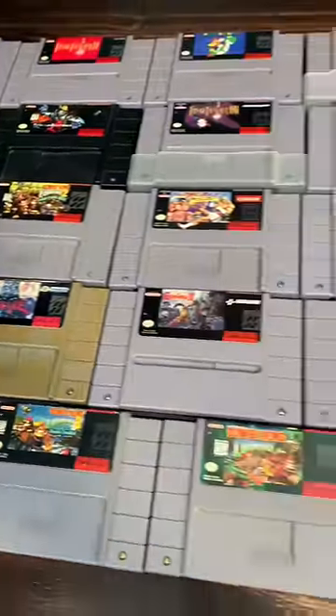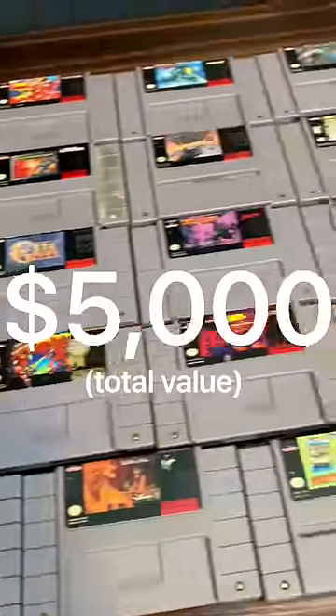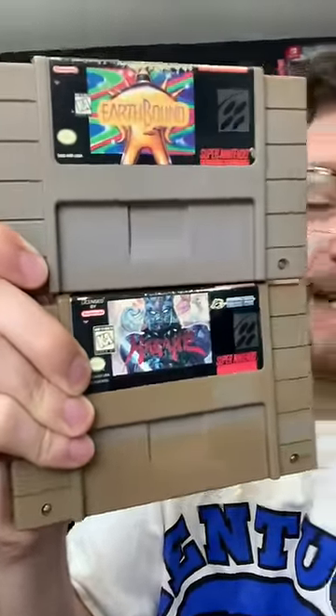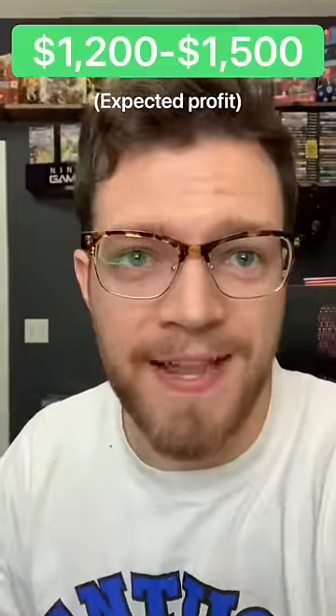The price charting value of the entire collection is right around $5,000, which given that the two most expensive games are in pretty rough shape, after shipping and fees, I should be able to profit around $1,200 to $1,500 on the lot.